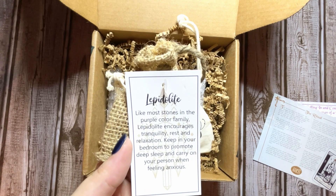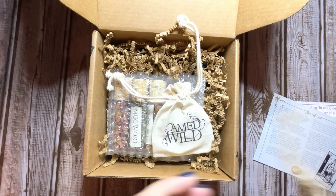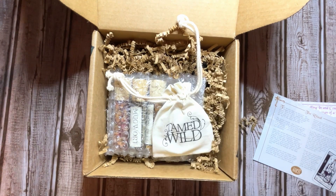For most stones in the purple color family, this one encourages tranquility, rest, and relaxation. Keep it in your bedroom to promote deep sleep, and carry it on your person when you're feeling anxious. Let's take a look.